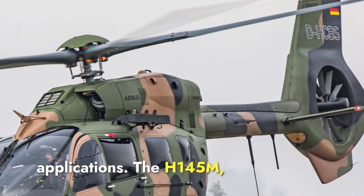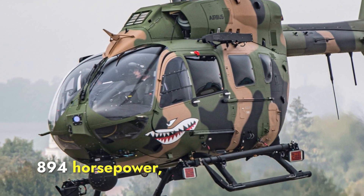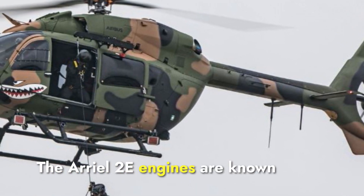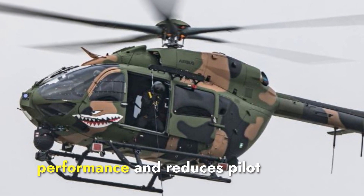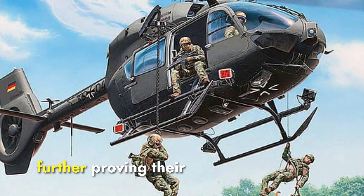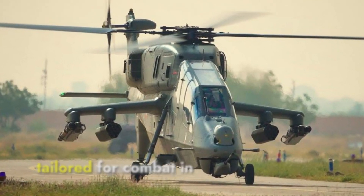The H-145M is powered by two Safran Arriel 2E engines, which are smaller but highly efficient. Each engine generates around 894 horsepower — less powerful than the Shakti engines, but sufficient for the H-145M's lighter airframe and versatile roles. The Arriel 2E engines feature an advanced full authority digital engine control system, which optimizes engine performance and reduces pilot workload by managing the engine's performance electronically. These engines are highly reliable and have been used in various other helicopter models. While both helicopters use twin-engine setups for reliability, the Prachan's engines are more powerful, tailored for combat in harsh environments.